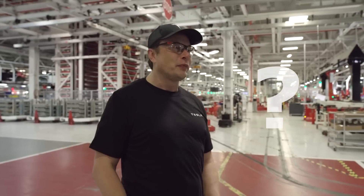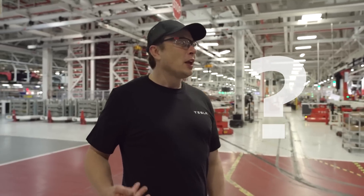Do you consider Elon Musk to be the person who drives the progress of mankind? Please share your thoughts in the comments.